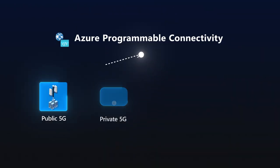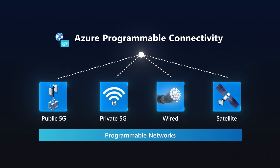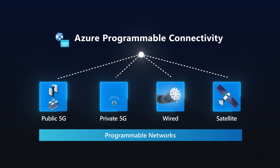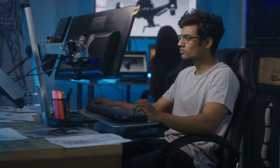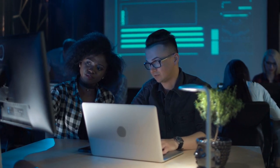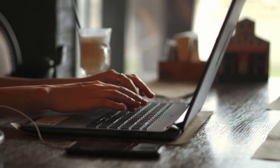Developers will have the ability to write applications that can interact with different connectivity environments. Azure Programmable Connectivity is a network-agnostic platform that creates one unified way to interact with multiple networks — public and private 5G, satellite and wired. It makes network APIs accessible to developers with a consistent and transparent experience, using the same tools they are used to when developing applications in Azure.